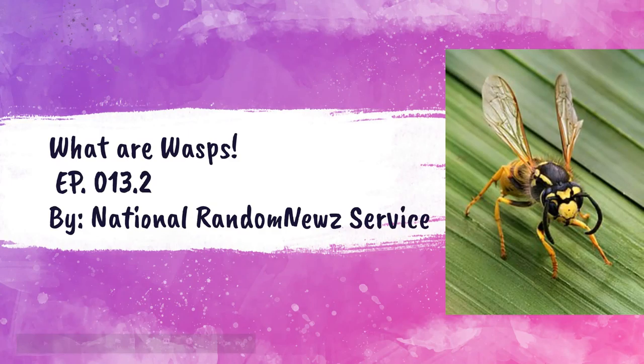Hey! So, I learned a new way how I can record for a super long time. So, we are going to finish the RASP episode that we did last video. And this is episode 013.2, made by me, National Random News Service.